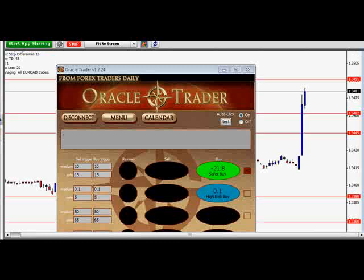On my other account, I'm actually still in with a couple of lots. I've got two lots left on my other account. I've closed out several on the other one.